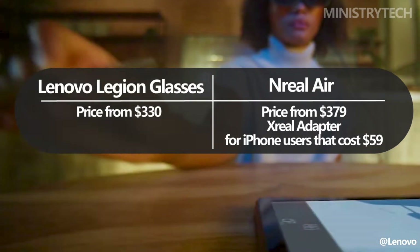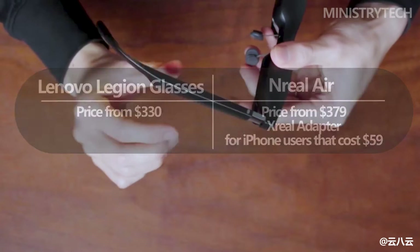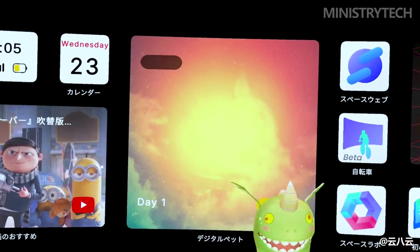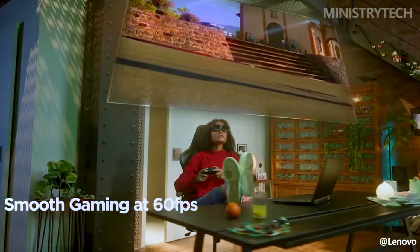Arriving with a $379 price tag, the X Real Air came with an essential $59 accessory for iPhone users, the X Real Adapter. As of this writing, the X Real Air is now more reasonably priced, available for less than $340. The X Real Beam costs $119, and the X Real Adapter costs $49 as well.